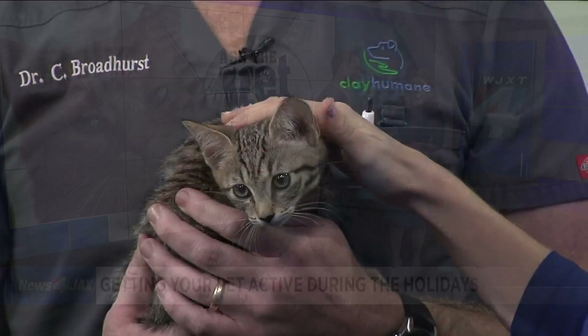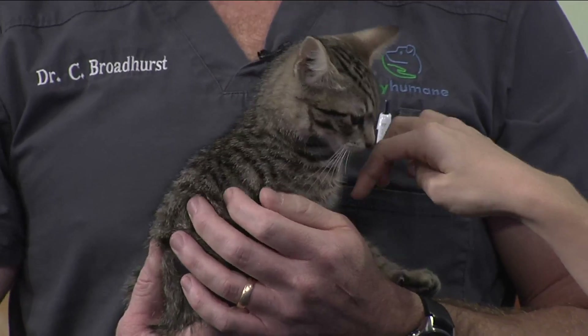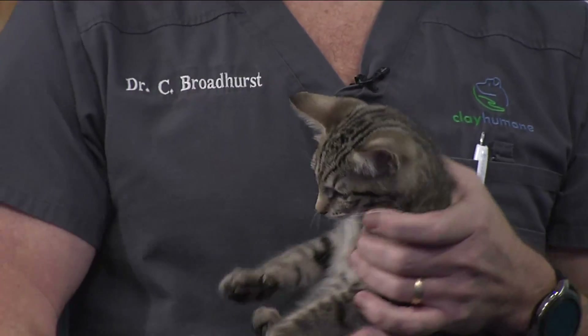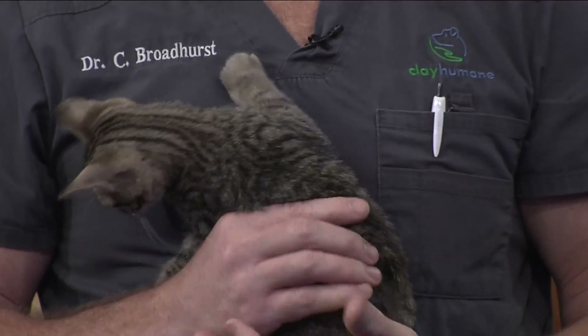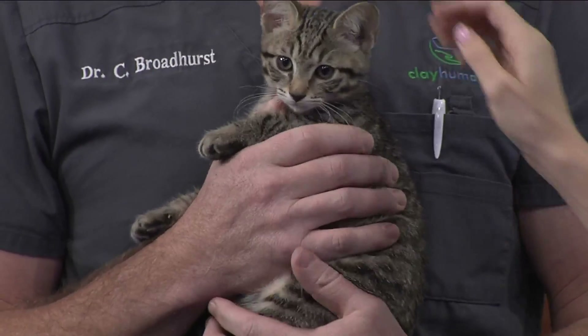And this is Monkey right here. Let's start with Monkey a little bit, because Monkey is up for adoption. He is about 10 or 12 weeks old now. He's well-named — he's quite a climber and he's very good at making biscuits. He also likes long walks on the beach.